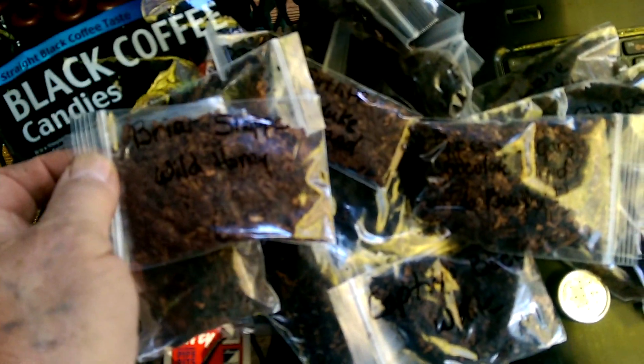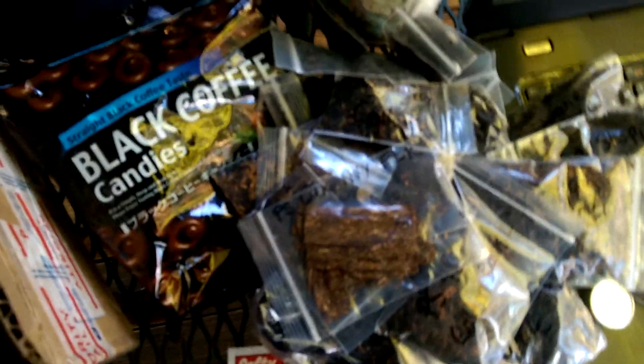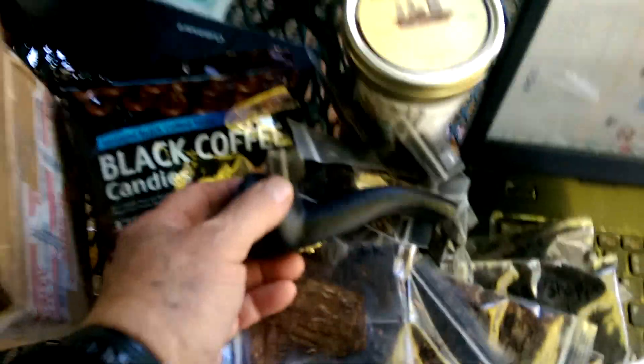Sutliff Archduke Ferdinand, Briar Shop Wild Honey, Golden Dance, Sutliff Molto — I get tongue-tied — but there are a lot of them here. It must be 20 or 30 of them at least. Oh, look at this — some slices! Woo! Luxury Navy Flake — ooh, killer! And the Peace of Desolation. There we go.